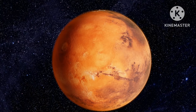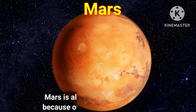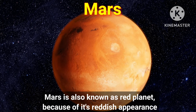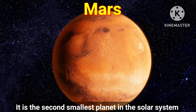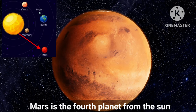Let's move to the next planet, Mars. Mars is also known as the red planet because of its reddish appearance. It is the second smallest planet in the solar system, and Mars is the fourth planet from the sun.